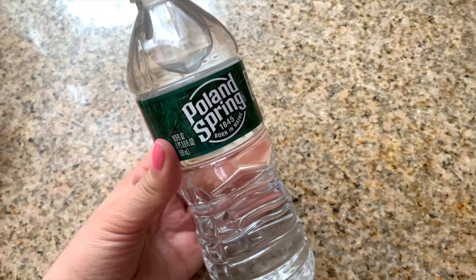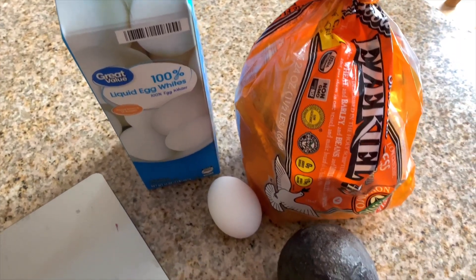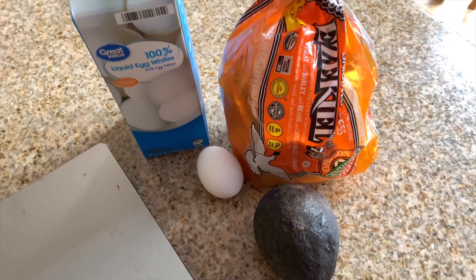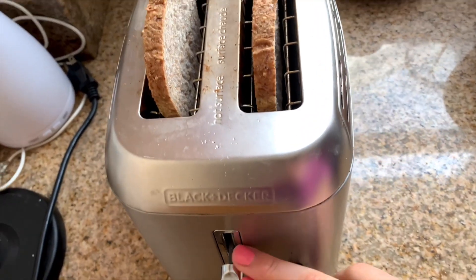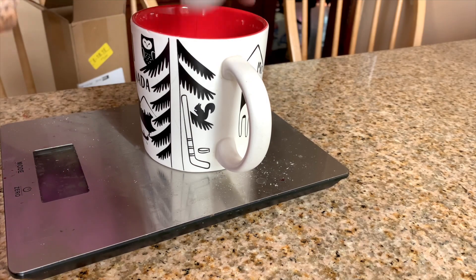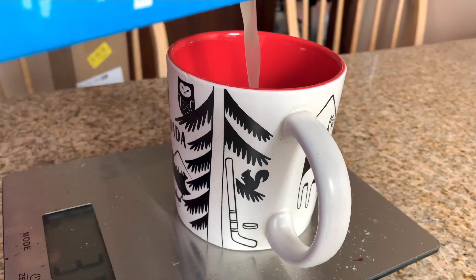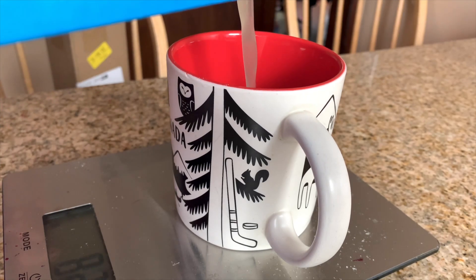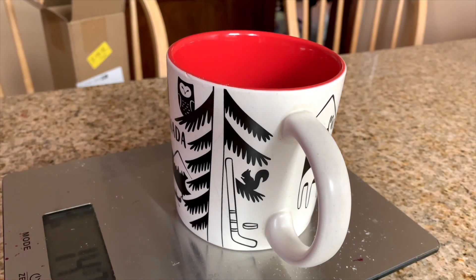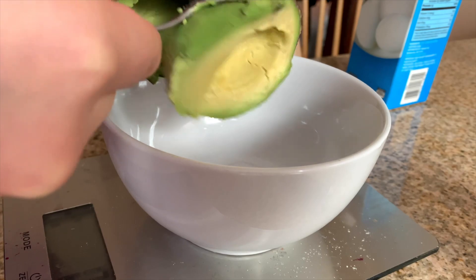I also drink a lot of water throughout the day. For today's breakfast I had avocado toast, and I make it with one egg, egg whites, Ezekiel bread, and avocado. Here I'm toasting my bread, and here I'm cracking my egg and adding the egg whites. I'm using three servings of egg whites for the extra protein because all of my meals have to be high protein meals.